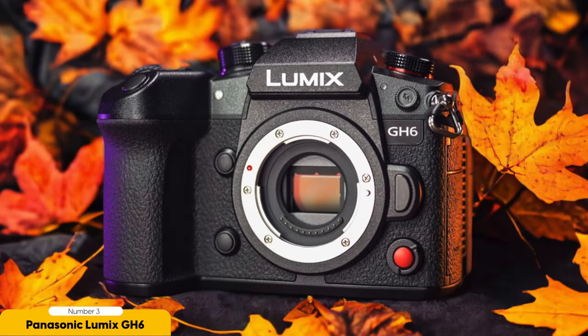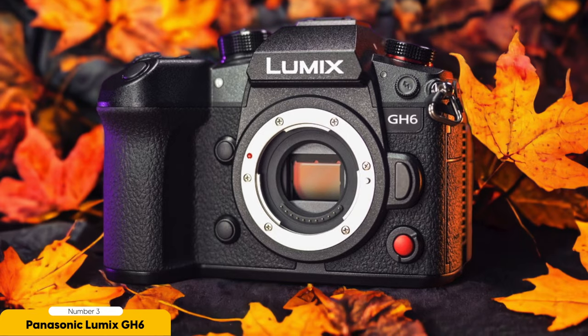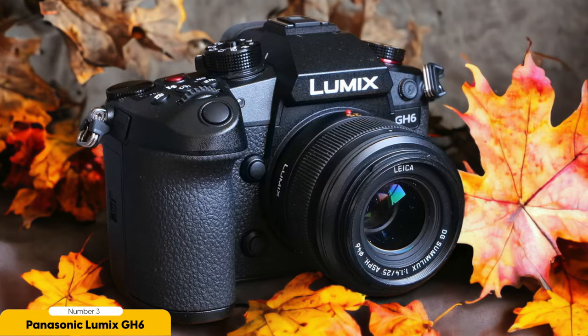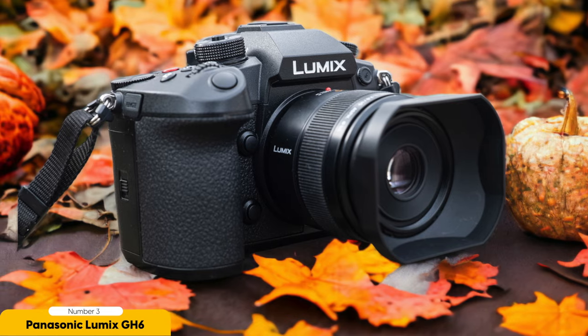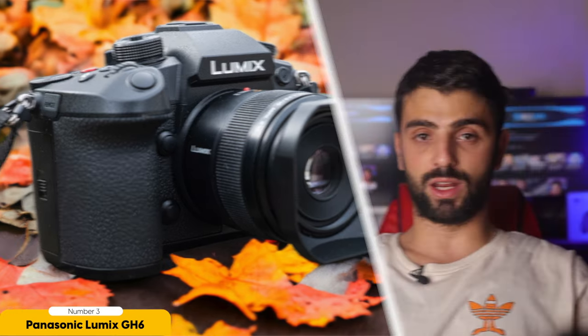One area where the Lumix GH6 falls slightly behind is its contrast-based autofocus, which lags behind some of the best autofocus systems on the market. However, if you're willing to put in a little more effort to achieve sharp focus, the GH6 offers exceptional video quality that makes it worth considering. You can expect excellent image quality thanks to its high-resolution sensor and advanced image processing capabilities. The camera also supports 6K video recording, allowing you to capture footage with incredible detail and clarity. Additionally, the GH6 offers effective stabilization for handheld video, reducing unwanted camera shake and ensuring smooth footage.